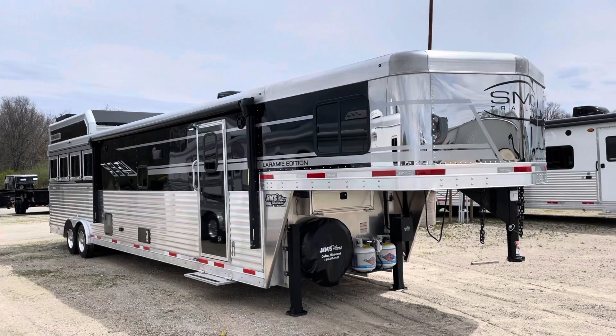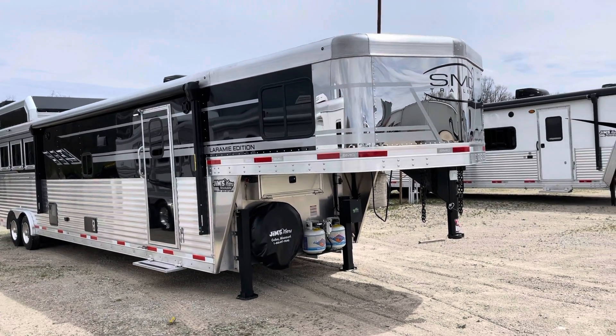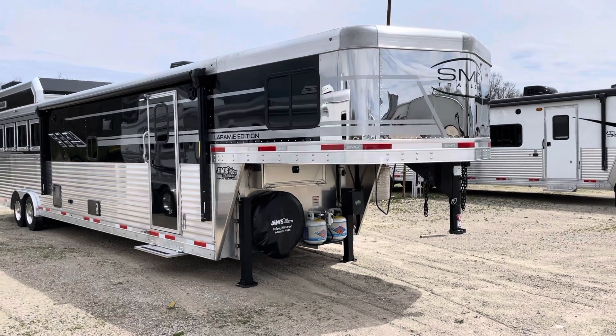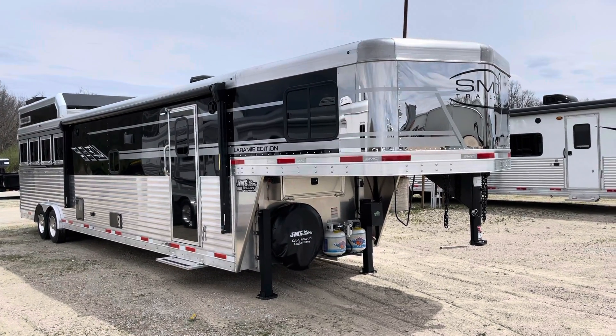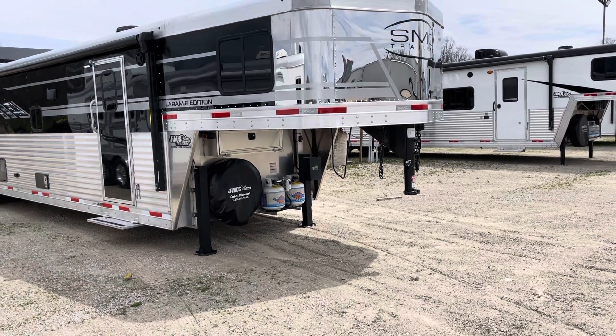Jim's Motors, Cuba, Missouri. We got a new SMC in. This is a four horse. It's a 16 foot short wall. It's got dual hydraulic jacks and 8k axles.